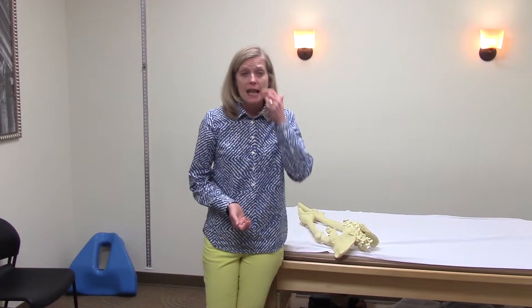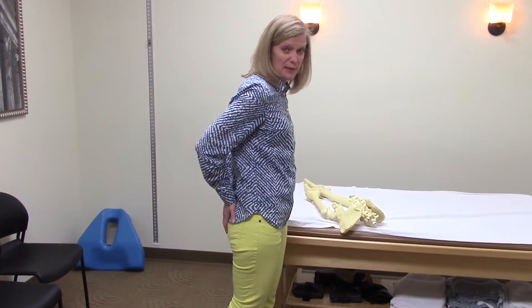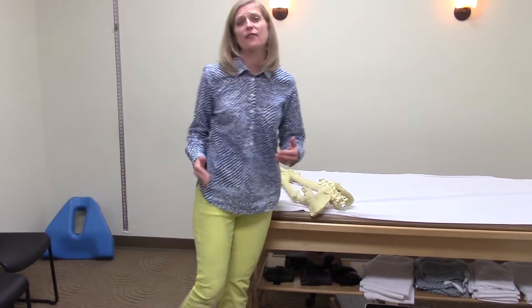Our intention in this series is to help you understand the biomechanics around your body that have to occur with running. It's not normal to hurt when you run. Overall generalized soreness — feeling your quads, glutes, or hamstrings get sore — is good. But having hotspots of pain in specific areas, or hurting on the outside of your foot, is your body giving you warning signs that you're out of alignment.